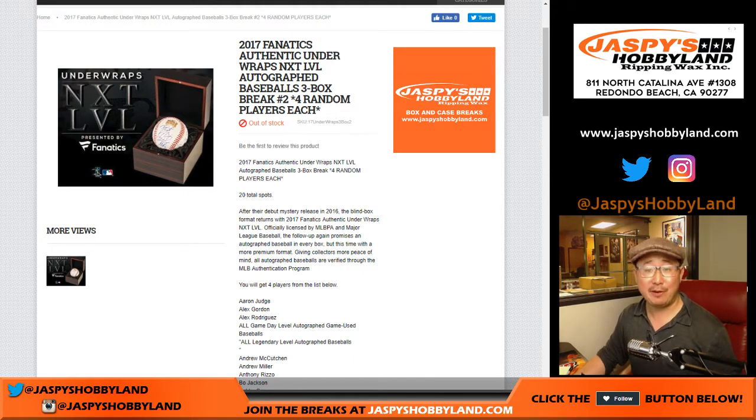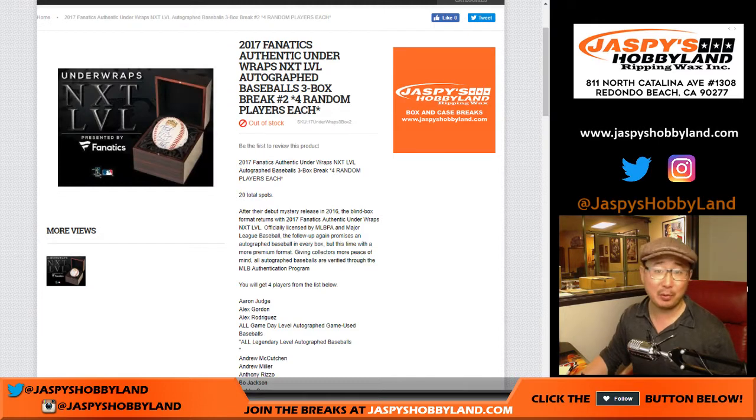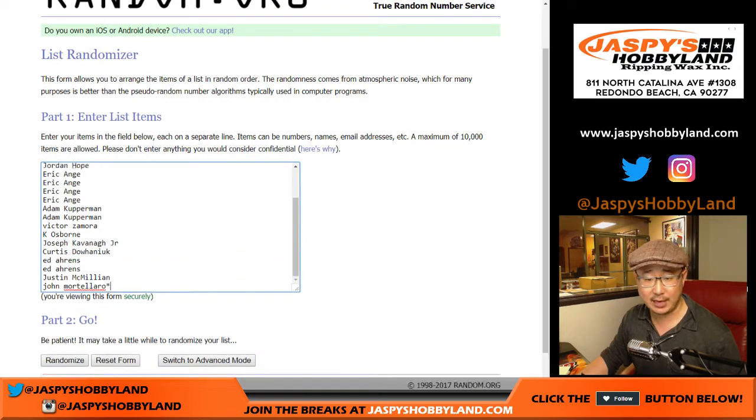Good afternoon everyone. Happy Friday. We're going to make it a happy Friday because someone's going to get some nice autographed baseballs by Fanatics Authentic. Look at our previous break — our first break was great. We got a game used baseball out of there. It was awesome. Big thanks to these folks for getting into the action.